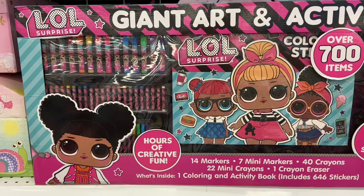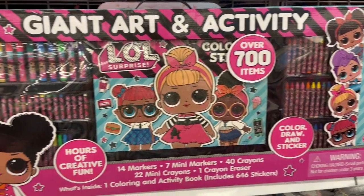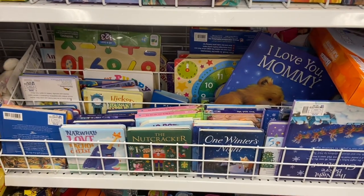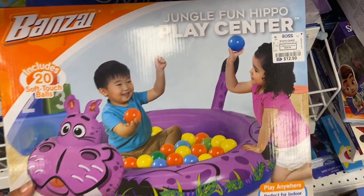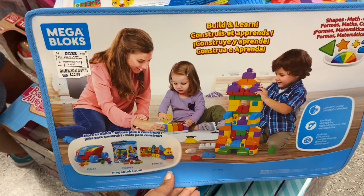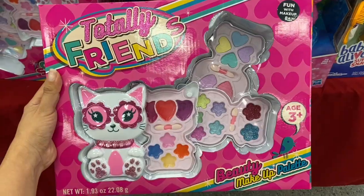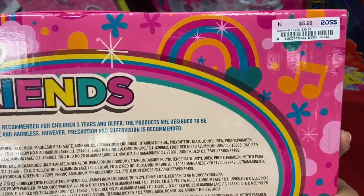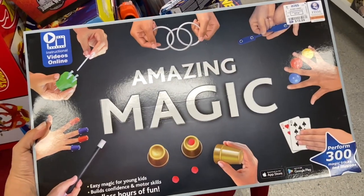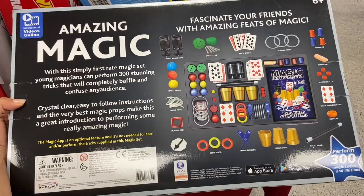I also found this huge LOL art set here and this is only $14.99. Ross has a ton of toys with great prices so definitely check them out. If you guys are new to the channel, please subscribe — it's totally free — and I'll catch you guys in the next video. Bye!